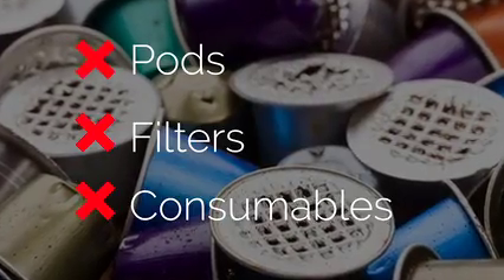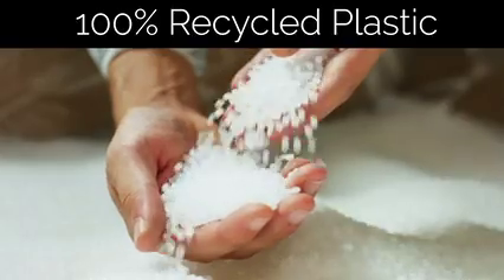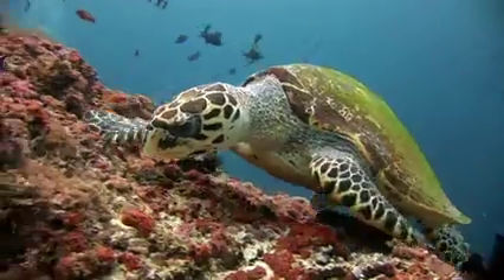Coffee Jack uses no pods, filters, or consumables. Better yet, we use 100% recycled engineering plastic, meaning our ocean is a little cleaner with every sale.